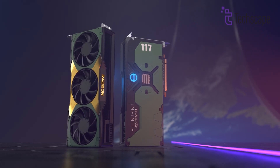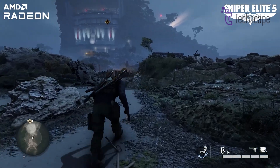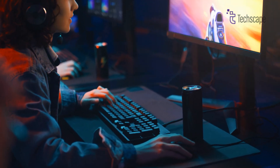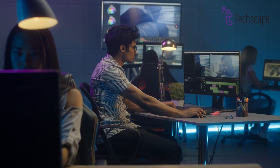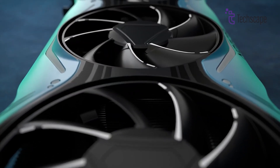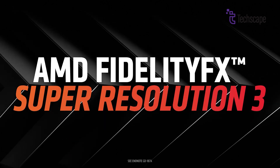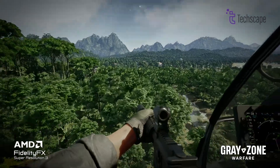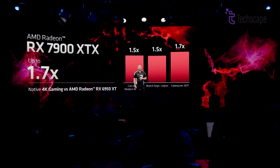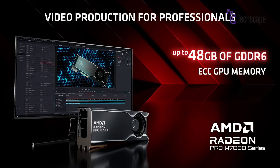AMD's new RX 8000 graphics cards could change the market for computer graphics. AMD is focusing on making these cards affordable, which could mean more people buying them. Gamers might be able to play games with better graphics and faster performance even without the most expensive computer, and content creators working on videos or 3D models could also benefit from the increased power. With four potential new GPUs targeting efficiency and competitive pricing, AMD's Radeon RX 8000 series aims to challenge NVIDIA's dominance, and as CES 2025 approaches, AMD's next-generation graphics cards are expected to be a significant milestone in the ever-evolving world of GPUs.